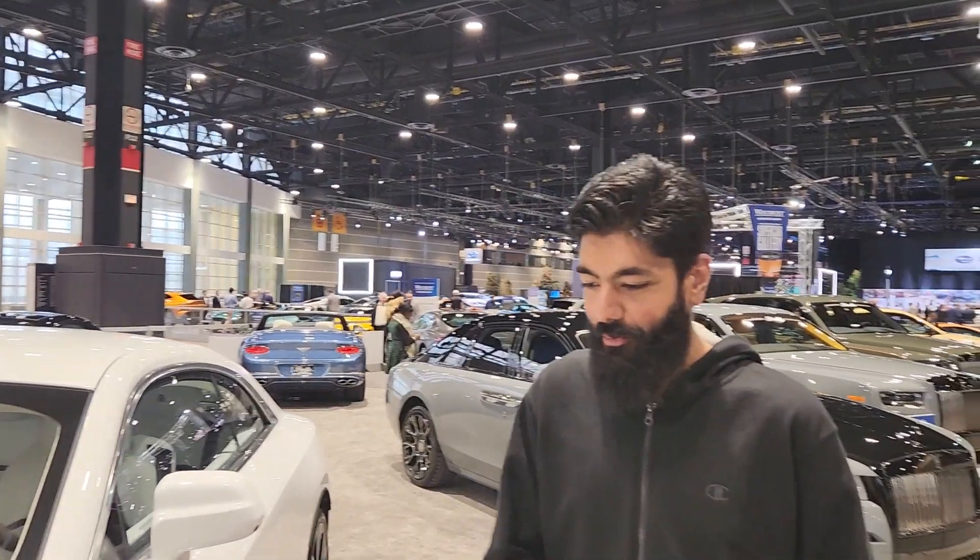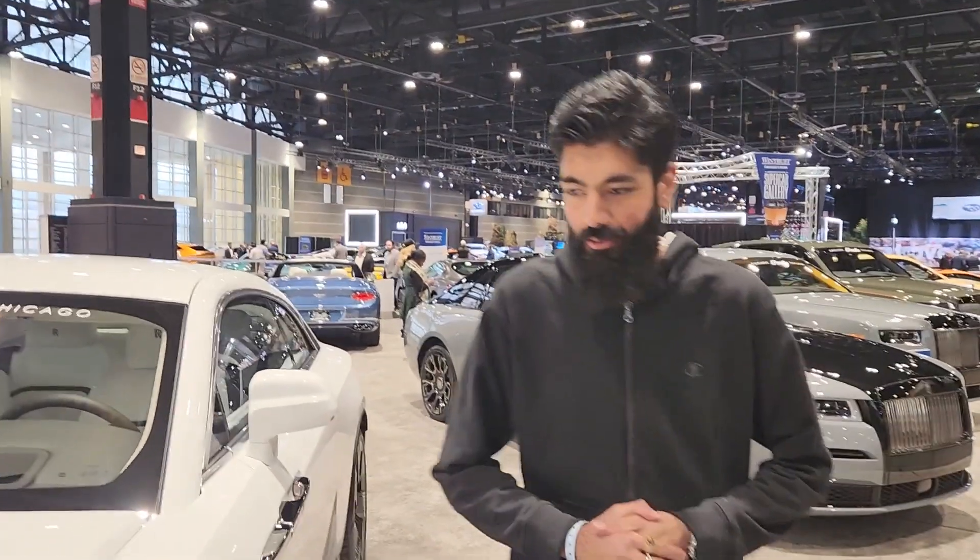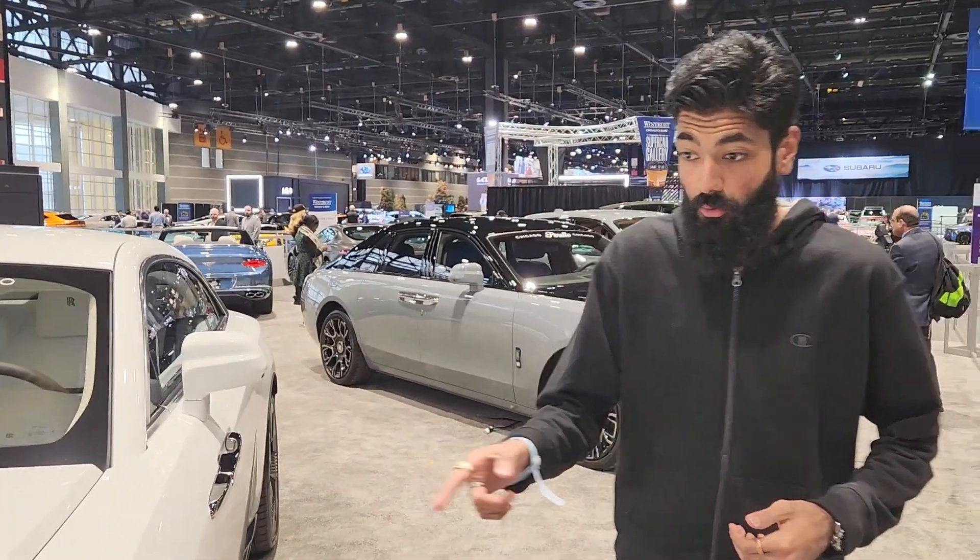Hey everyone, it's Zane. Welcome back to Auto Group. We are at the 2024 Chicago Auto Show. This is the all-new Rolls-Royce Spectre.